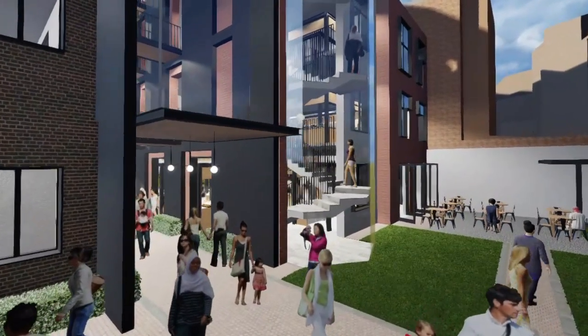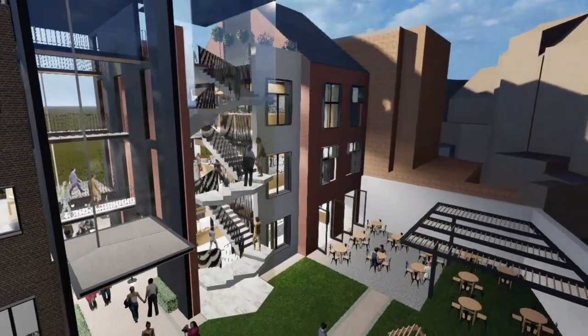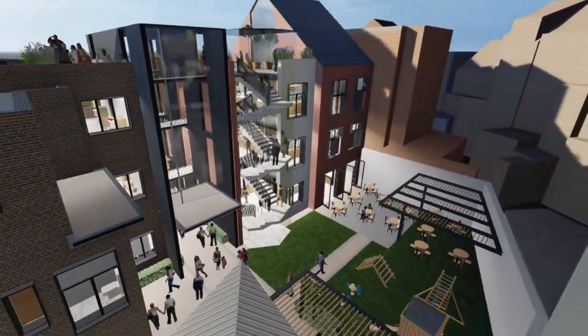The market will be a space where locals will gather, shop, meet and exhibit their cultural histories and differences, creating a stronger community bond.